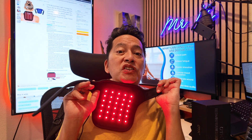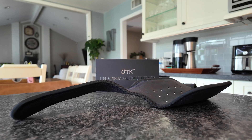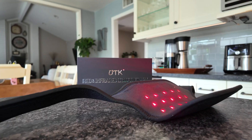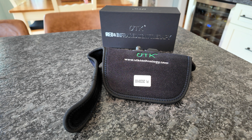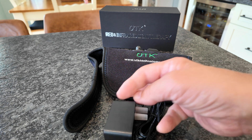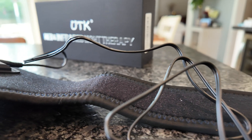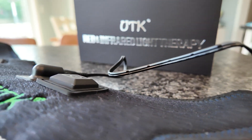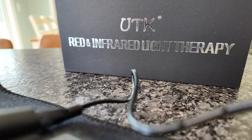It goes on your neck — it wraps around your neck and you're supposed to wear it for about 20 minutes. The UTK Red Light Therapy Neck Wrap is designed to fit comfortably around your neck while delivering targeted infrared light therapy. In the box you've got the neck wrap itself, the power adapter, an easy-to-use controller, and a user manual. That's it — just plug it in and you are ready to go. There's just the plug and an on/off button, and then a bunch of different settings.